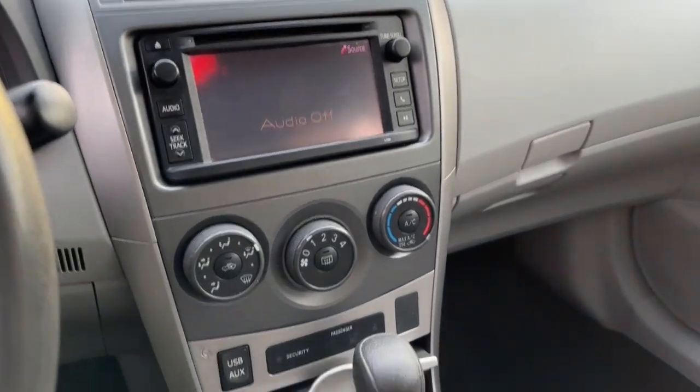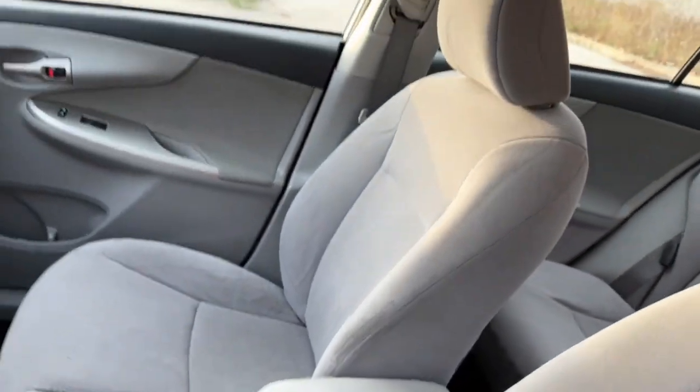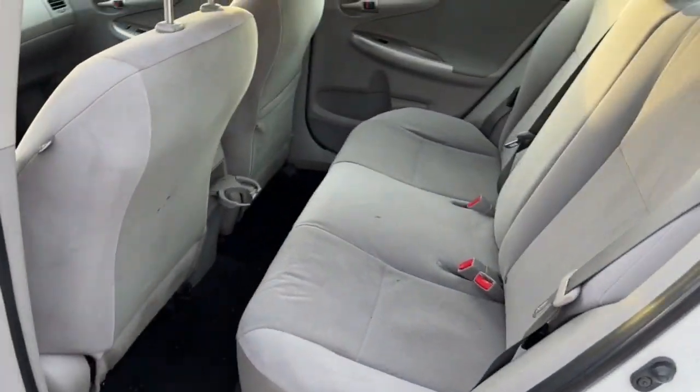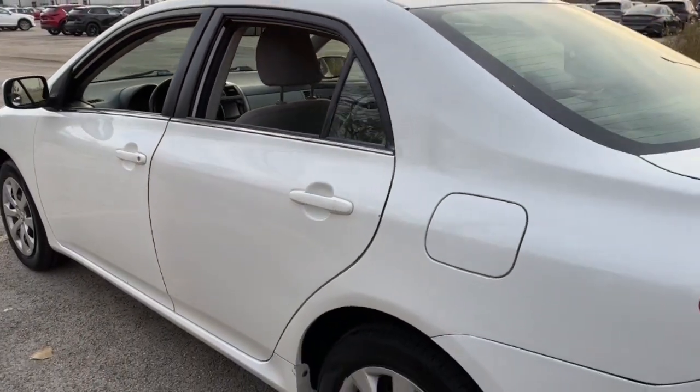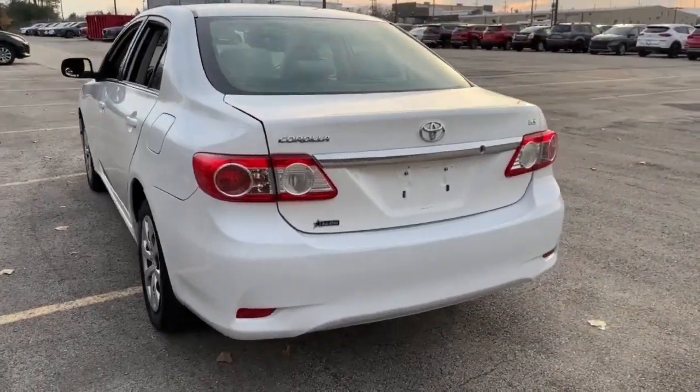These are just some of the great options this vehicle comes with: keyless entry, Bluetooth connection, stability control, intermittent wipers, pass-through rear seat, traction control, temporary spare tire, passenger vanity mirror, tire pressure monitoring system, and daytime running lights.